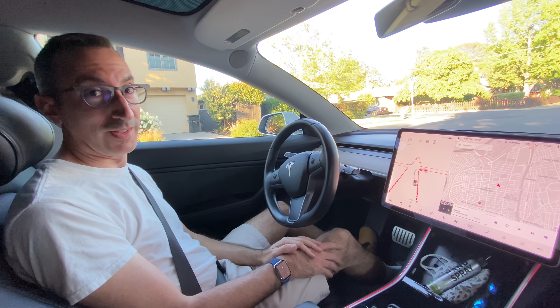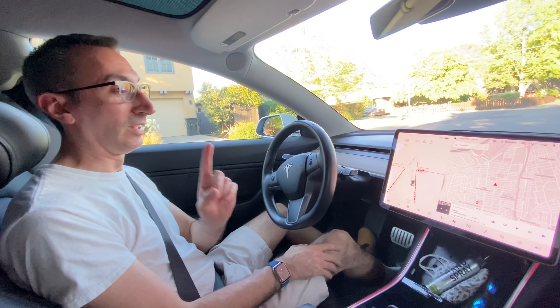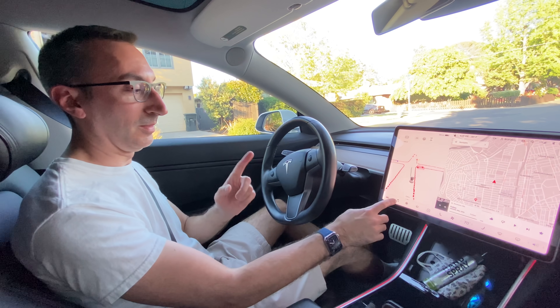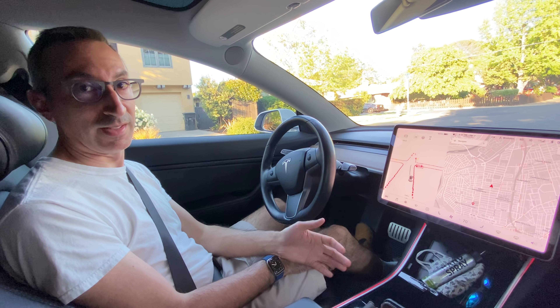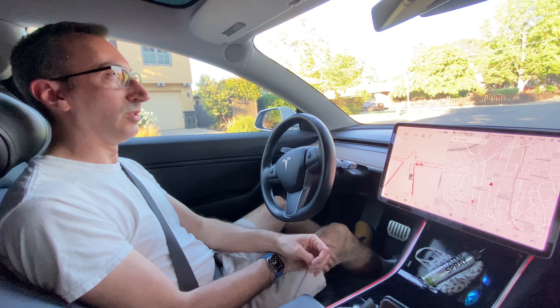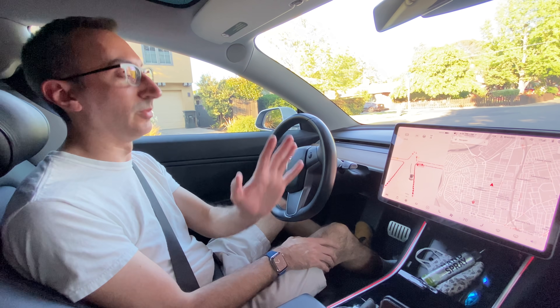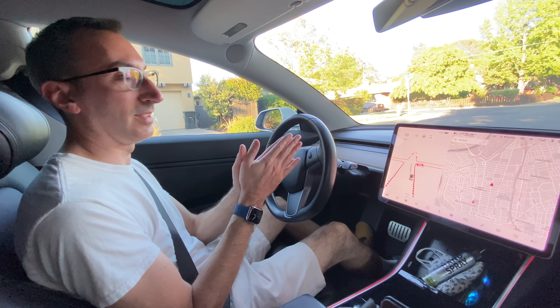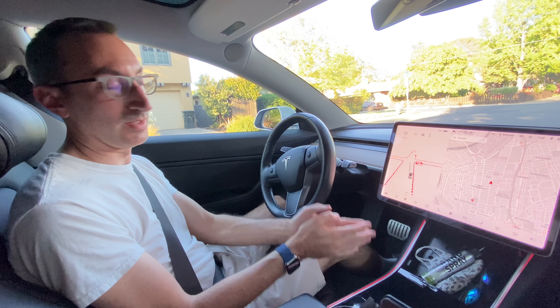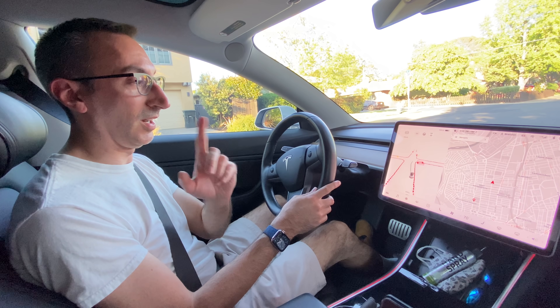Hey everyone! I know I haven't posted a video in a really long time, but there haven't been any software updates. However, I need to show something because there was a bad accident that just happened in Texas. Two people just died and the news is reporting that it was a Full Self-Drive Tesla, which I don't believe is the case, because the car is not designed to drive without your seatbelt on, especially with FSD software. So I need to show this so everyone can see.